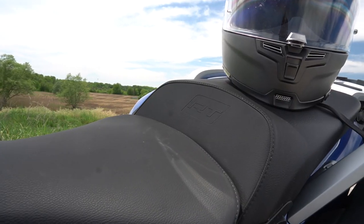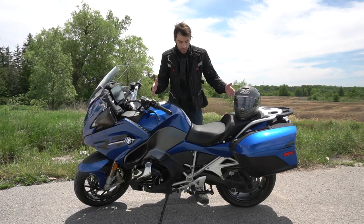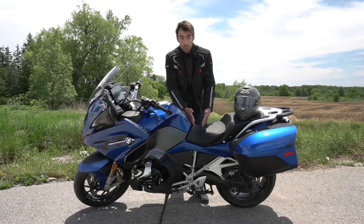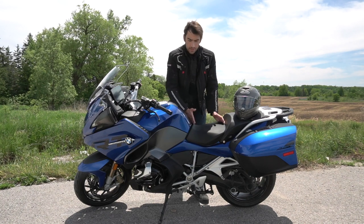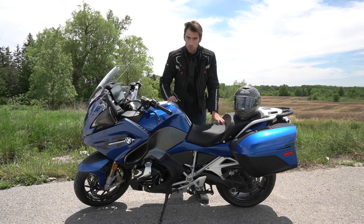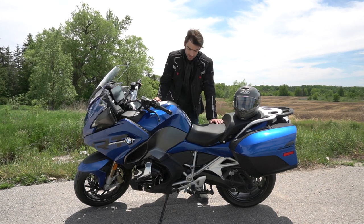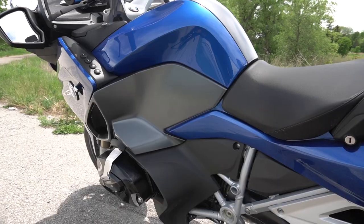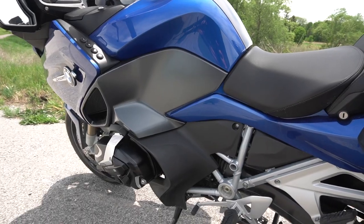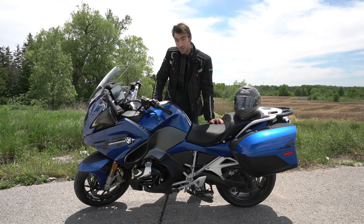The seating position — I'm six foot four — is quite wide, and for someone thin and tall like me it leaves a fair amount of space. Under hard braking or acceleration I can find myself sliding forwards and backwards even with a tight grip around the tank, so sticky tank grips would probably be useful for anyone of my profile.